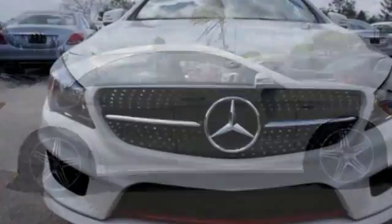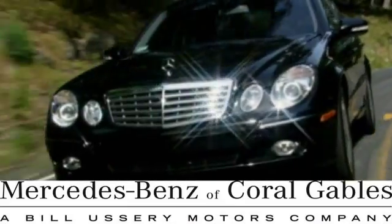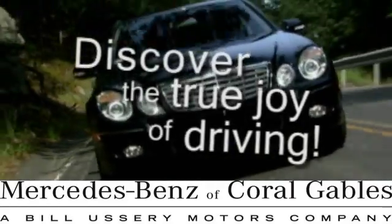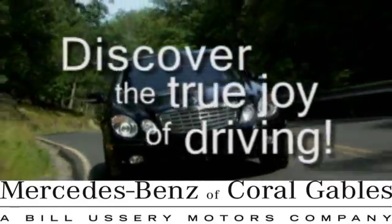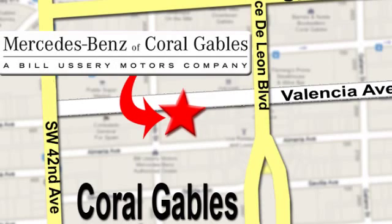A tangible dream — make this CLA Class yours today. At Mercedes-Benz of Coral Gables, our goal is to help you discover the true joy of driving. We're conveniently located just west of I-95 at 300 Almeria Avenue.